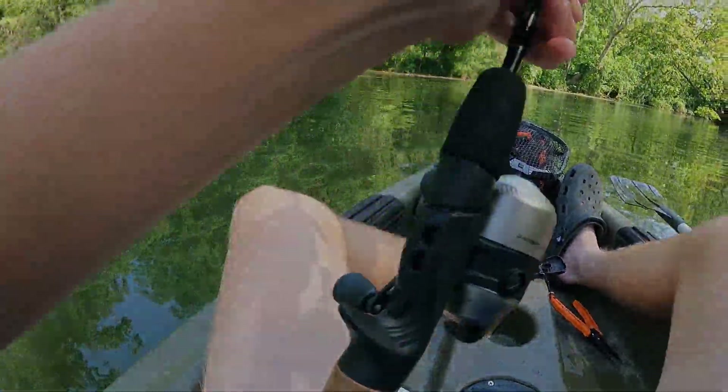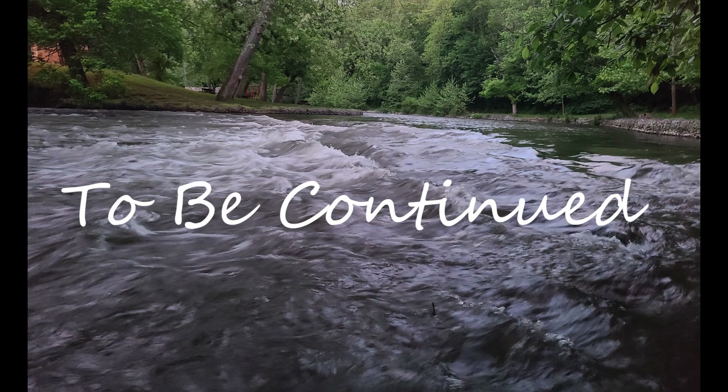I knew there was going to be one hanging on that shade line.